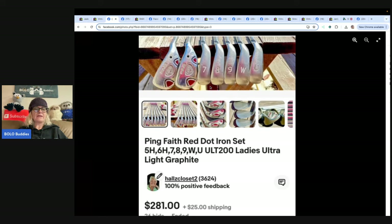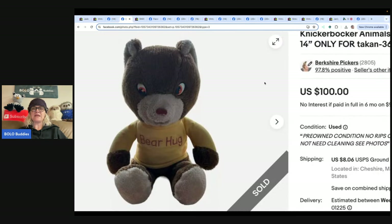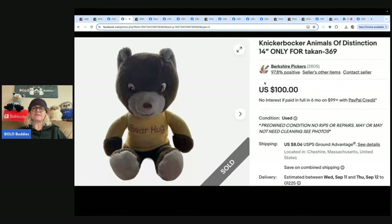The next item is this Knickerbocker Animals of Distinction 14-inch bear — she paid 33 cents and took a best offer of $100 plus shipping. This one comes from Berkshire Pickers.